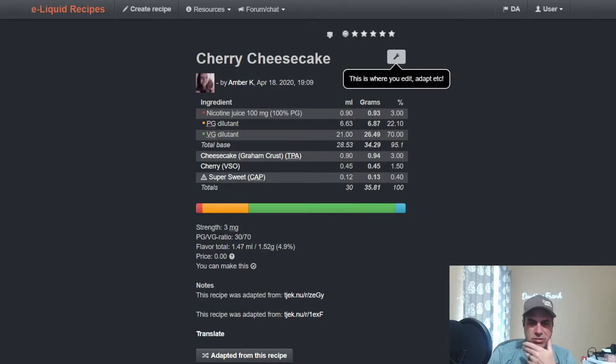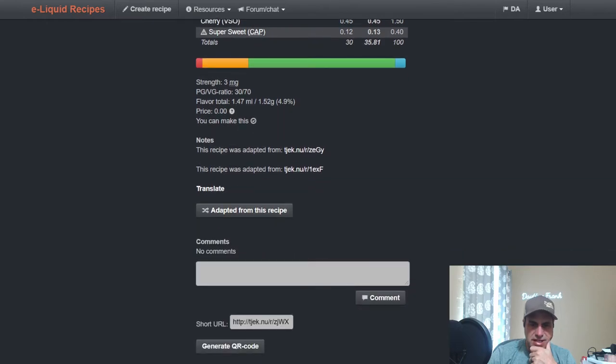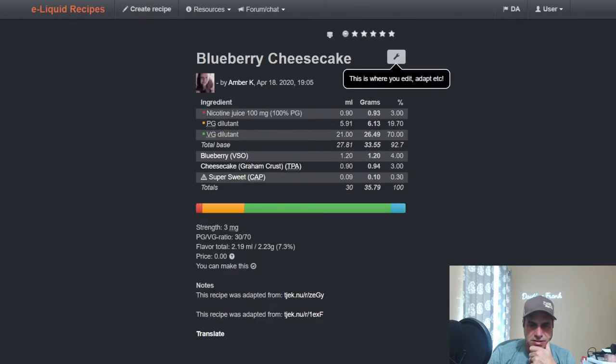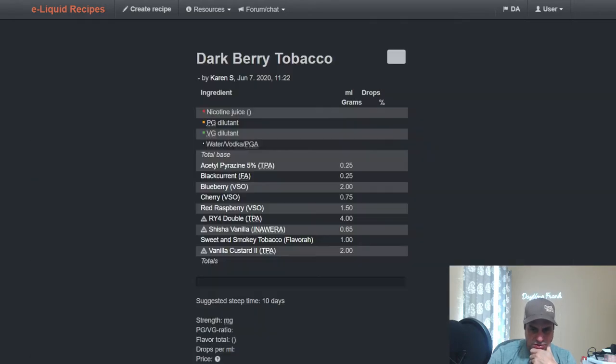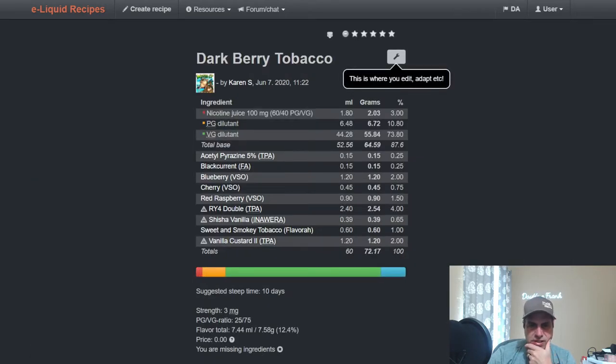Amber K used it in Cherry Cherry Cheesecake — plain and simple, an adapted recipe. Karen Seawalt, from June of last year, used it with RY4 and some Sweet and Smoky Tobacco from Flavora — a nice looking mix with some AP, Black Currant, and Red Raspberry. Hmm, interesting.